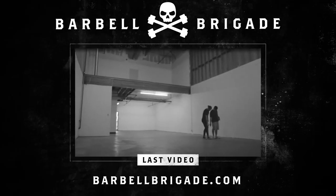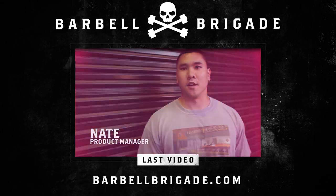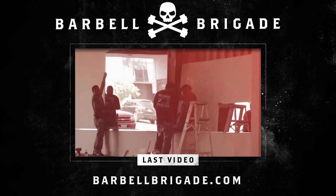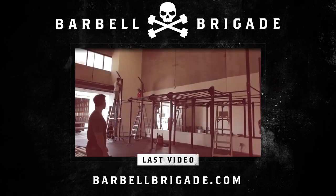I saw that they were going to open a gym and I had been looking for a powerlifting gym for a while. A friend of a friend posted a video on YouTube about the making of the gym, and I clicked on it and was just like — this is exactly what I've been looking for.